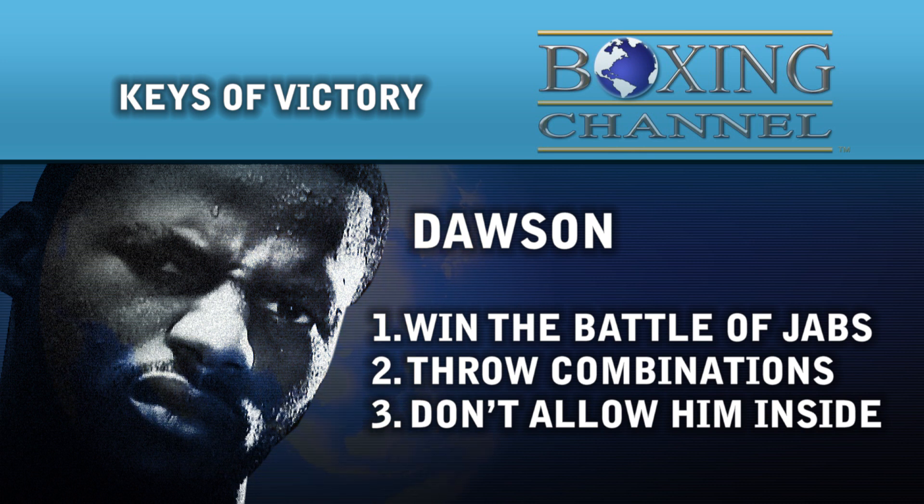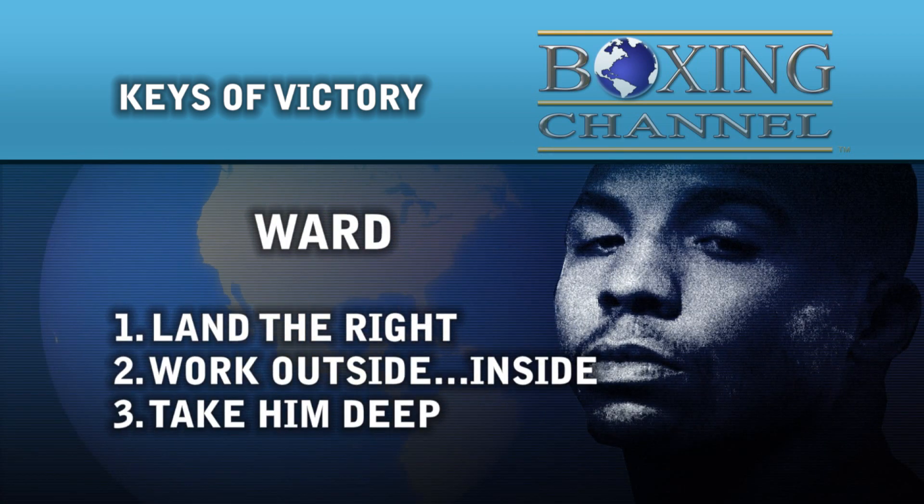Dawson must not allow Ward on the inside. If Andre gets in there, he will bully Dawson — he has a very good inside game. For Ward, the right hand is a key against the lefty Dawson. Dawson's been put down by right hands; Adamek put him down. Ward needs to work that punch. He's got to work outside and then inside — show the combinations, but when he gets in, he can bully Dawson on the inside.